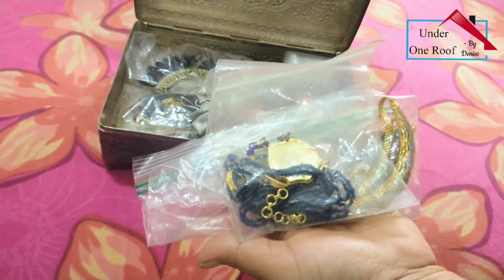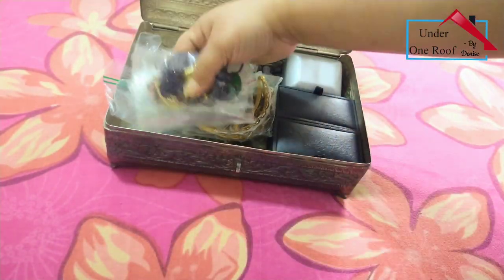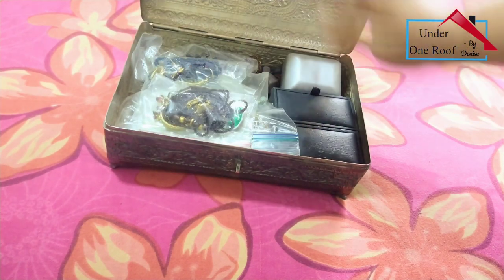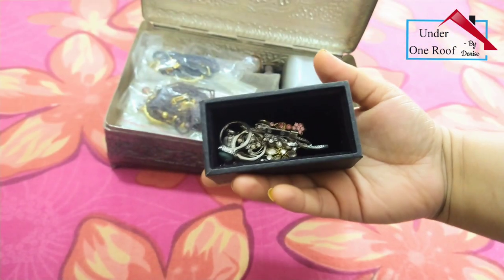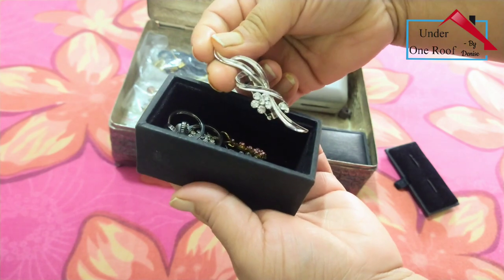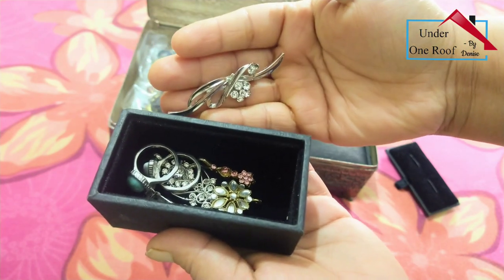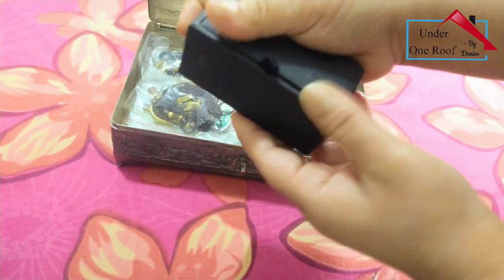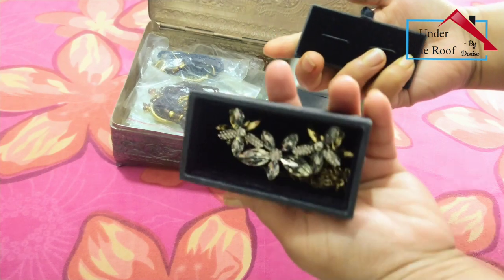Besides that, I have these little black boxes - they are my husband's cufflink boxes. They came with his cufflinks and are perfect for storing small things like pendants and brooches - they have a nice felt lining inside so items remain safe. I've stored old pendants from my college days in here. In the next box I have an imitation jewelry chain necklace that's so pretty I didn't want to keep it in a ziploc bag.